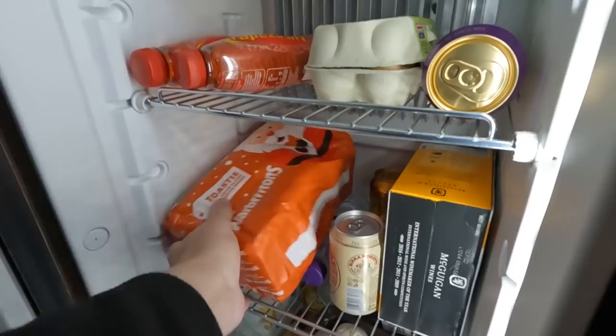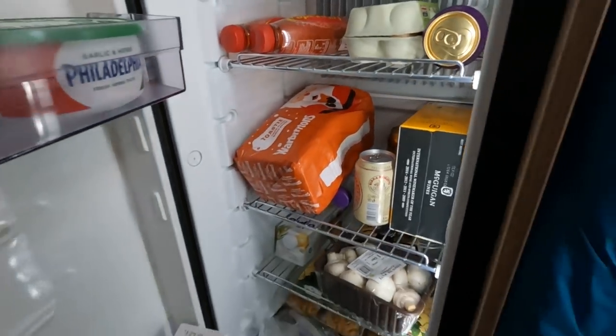The fridge door opens a lot better now — we've definitely fixed that, which is good. Though the loaf's falling out — yeah, we've got a fully packed fridge!